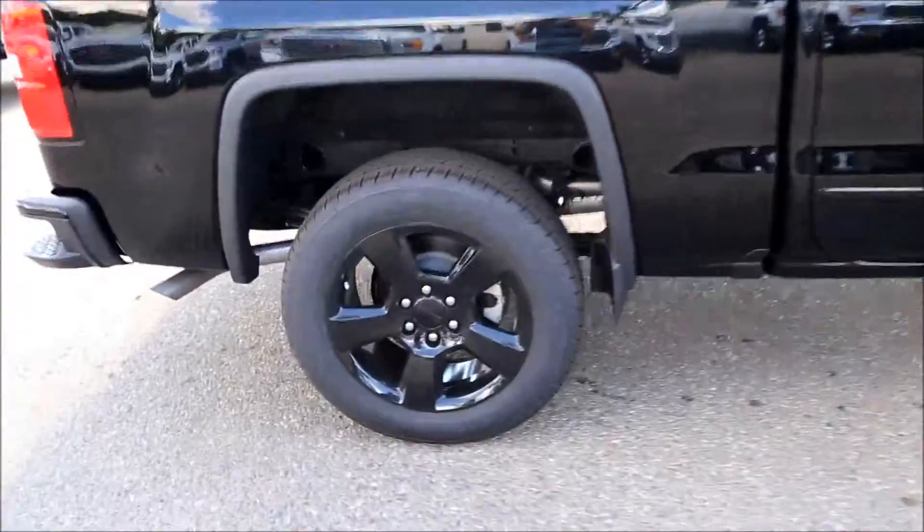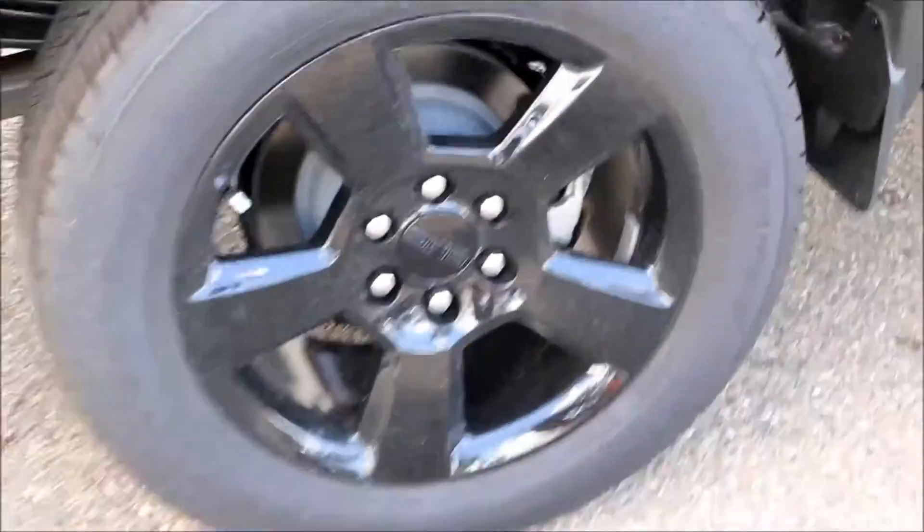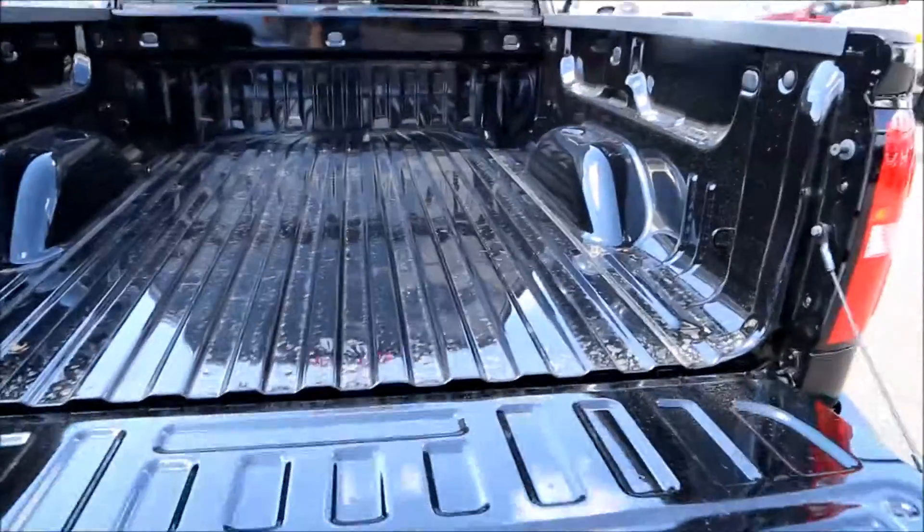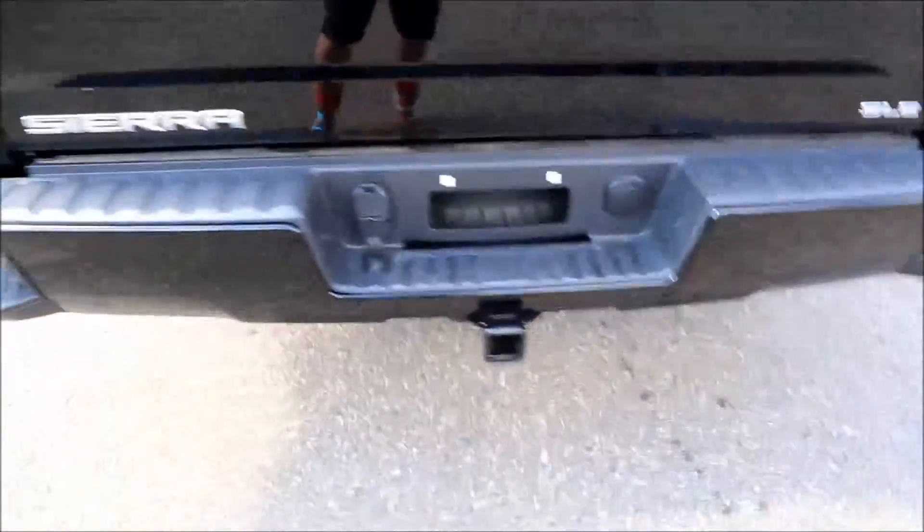This edition comes with black 20-inch wheels, rear bumper corner steps, easy lift and lower tailgate with a rear-view camera, and trailer hookup.